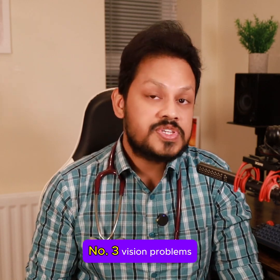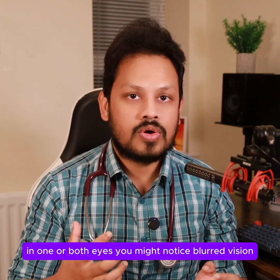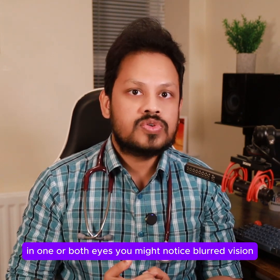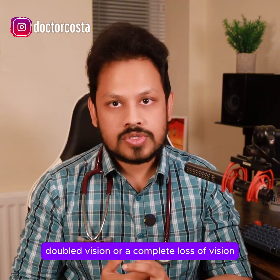Number 3: Vision Problems. A stroke can cause sudden trouble seeing in one or both eyes. You might notice blurred vision, double vision, or a complete loss of vision.